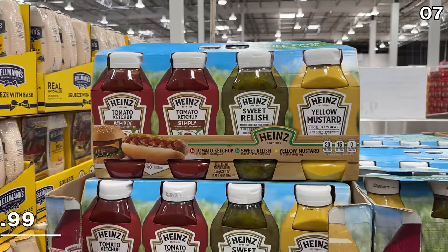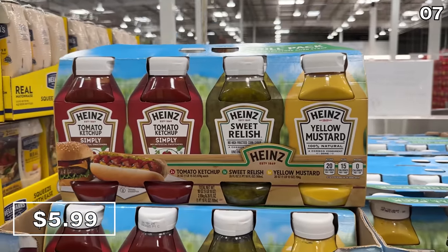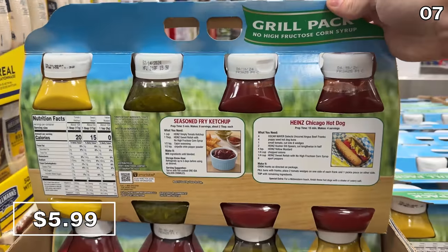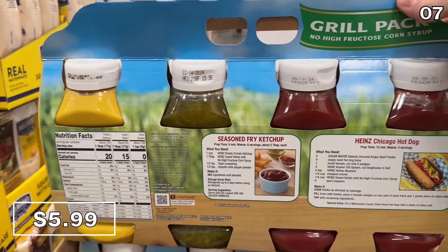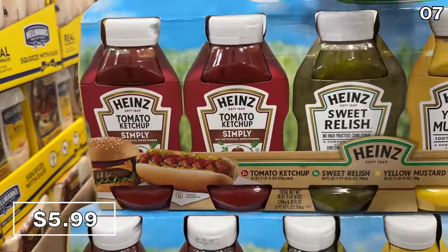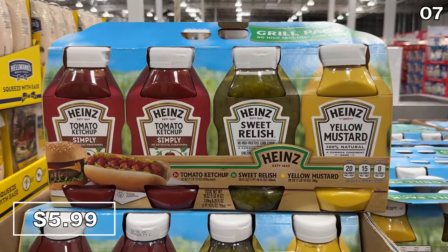In the number seven spot, it's some fantastic savings on a household staple arrangement. This Heinz condiment value pack includes two full-size ketchups, a relish, and mustard at $6 — that's a $3.30 price drop. I don't even need to compare this to another retailer to convey just how strong of a deal this is.